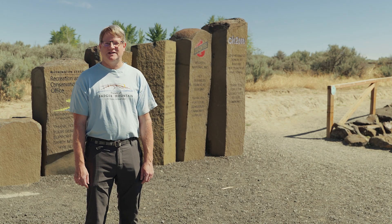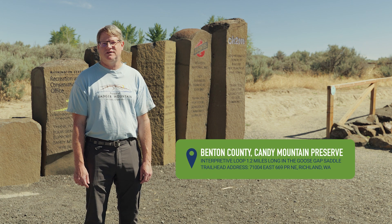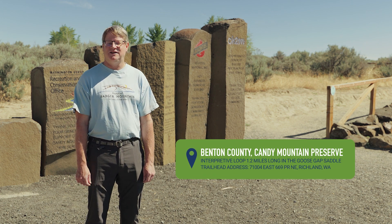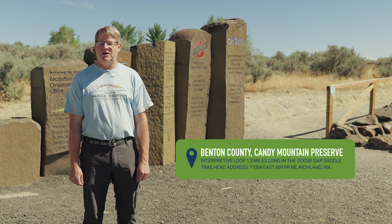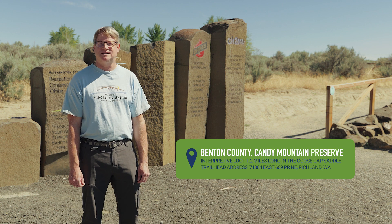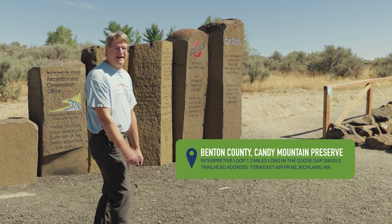I'm David Comstock. I'm on the board of Friends of Badger Mountain. We're here at the Benton County Candy Mountain Preserve. We're going to talk about the interpretive loop here in the saddle of Candy Mountain. We feature Ice Age floods history as well as native plants, the local geology, and some Hanford history. So let's go check it out.